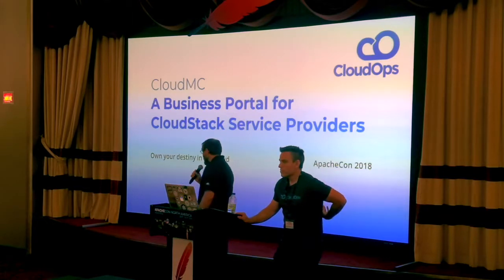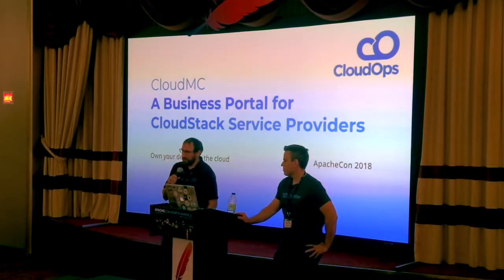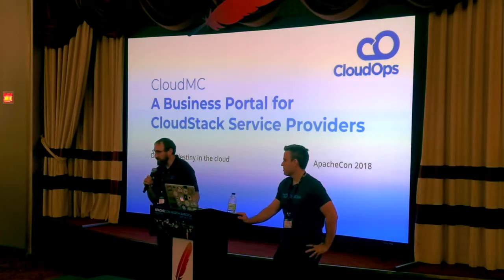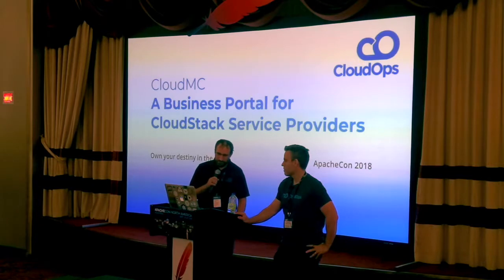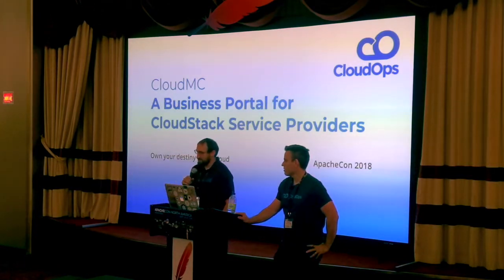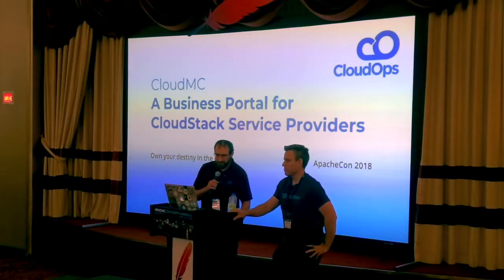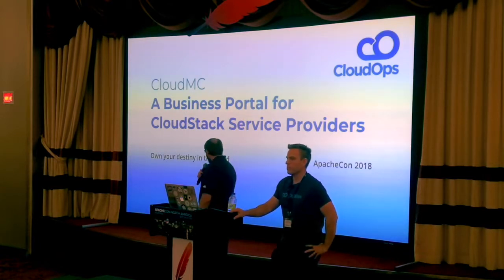Welcome to our talk today. We found out about yesterday at about one o'clock that there was a free spot open, so the two of us kind of SWAT teamed it and put together a presentation over the last 24 hours, so keep that in mind.